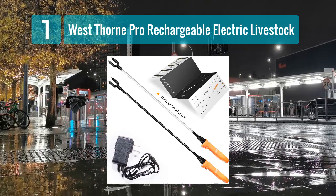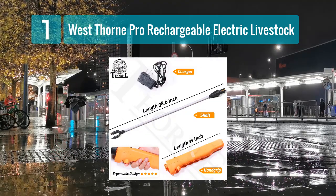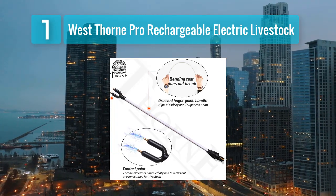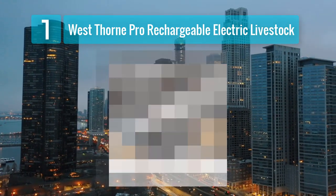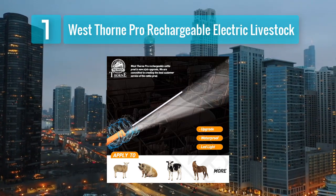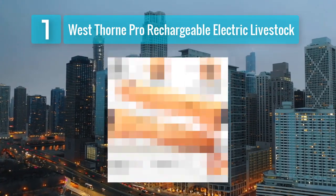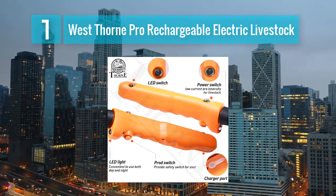Coming in at Number 1: West Thorn Pro Rechargeable Electric Livestock Cattle Prod 52. The West Thorn Pro Rechargeable Electric Livestock Cattle Prod stands out as one of the best cattle prods on the market. It is a powerful and versatile tool designed to assist livestock handlers and farmers in various tasks. Measuring 52 inches in length, this cattle prod provides an extended reach, making it suitable for use in large herds. One of its standout features is the rechargeable battery, which eliminates the need for constant battery replacements, saving both time and money, and ensures a consistent and reliable source of power. Additionally, the West Thorn Pro is designed to deliver a controlled, low-impedance shock that encourages cattle to move without causing unnecessary harm.